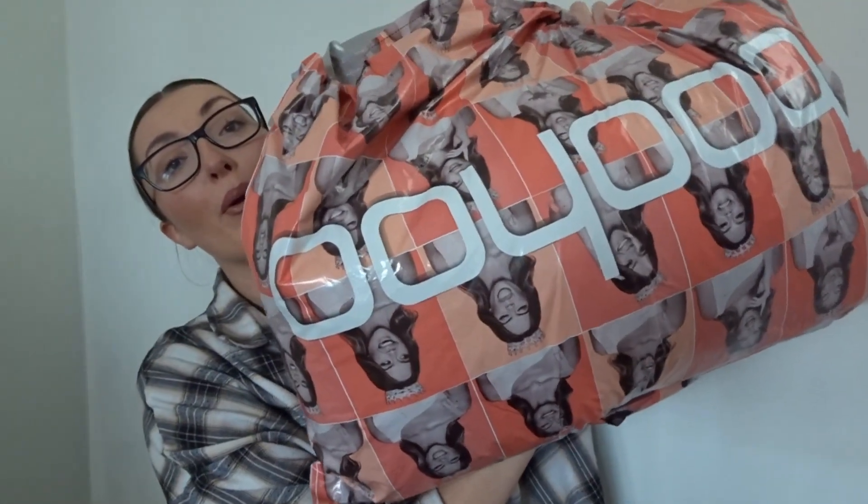Hey guys, welcome back to my channel, I hope you're all doing good. So today we have a Boohoo haul. I'm aware the bag is upside down, it's actually open. I've not done a Boohoo haul for a while on the channel. If you are new here, hi, I'm Lauren, welcome to the channel — we love fashion, food, bargains, all that good stuff.